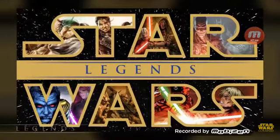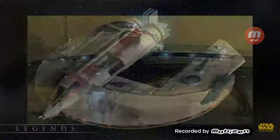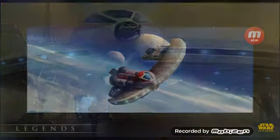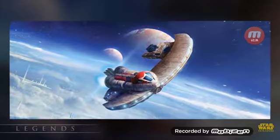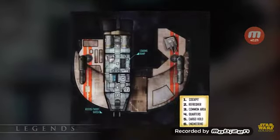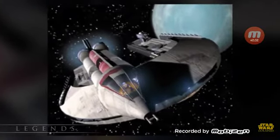The rest of the ships have only been shown in Legends material so far. Dengar owned a Jumpmaster 5000 that he called the Punishing One. Originally a stock transport, Dengar modified it to hold a quad laser cannon, an ion cannon, and a proton torpedo launcher. The laser cannon was operated by a permanently installed R2 unit so Dengar could concentrate on flying. It was a smaller ship classified as a starfighter, and did not carry any holding cells because Dengar had a habit of only collecting dead bounties. It was also fairly slow in hyperspace, only having a Class III hyperdrive.